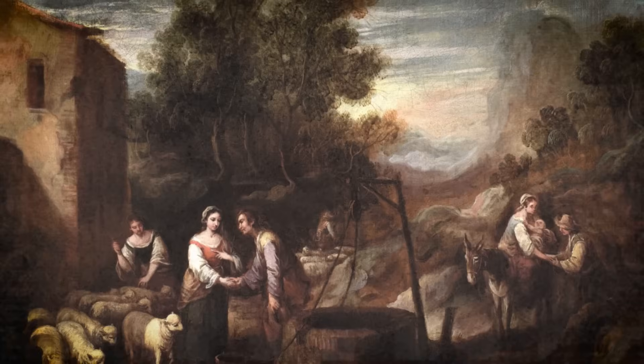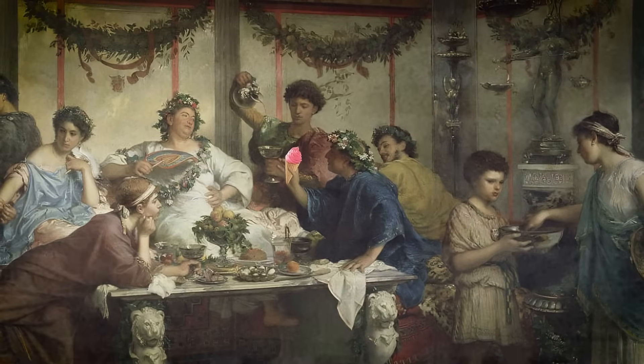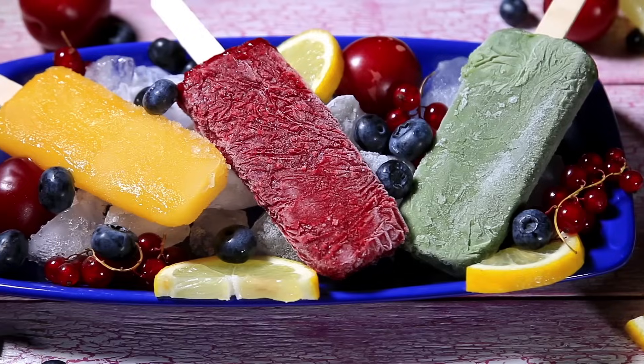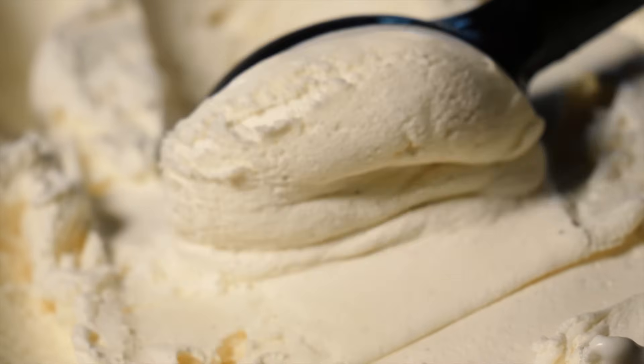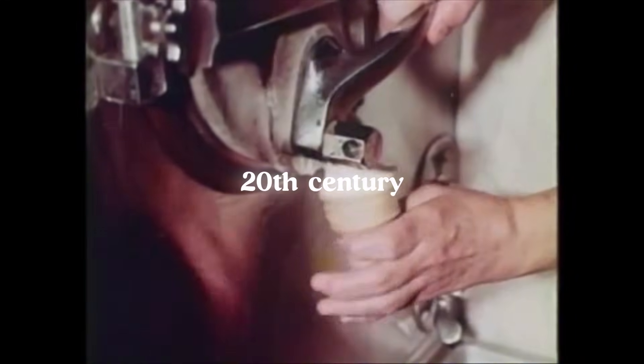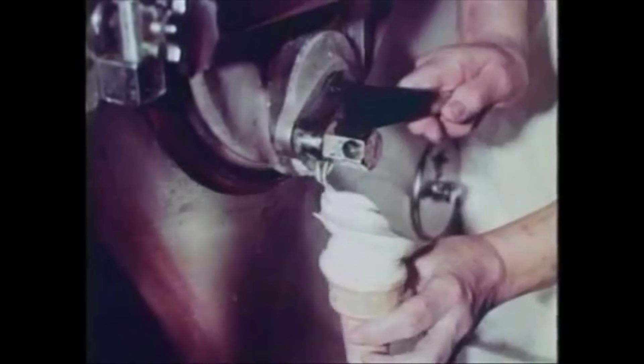Ancient Greeks, Romans, and Jews were known to chill wines and juices as a treat during the summer months. This practice evolved into fruit ices and, eventually, frozen milk and cream mixtures. But it wasn't until the 20th century that ice cream became available to the common man.